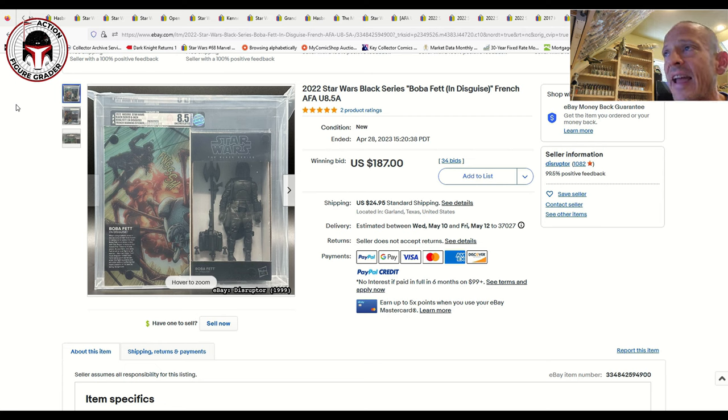I hope you enjoyed this look at what's going on in the Hasbro Star Wars Black Series line of figures. As always, thank you so much for watching, and I promise I'll be back soon.